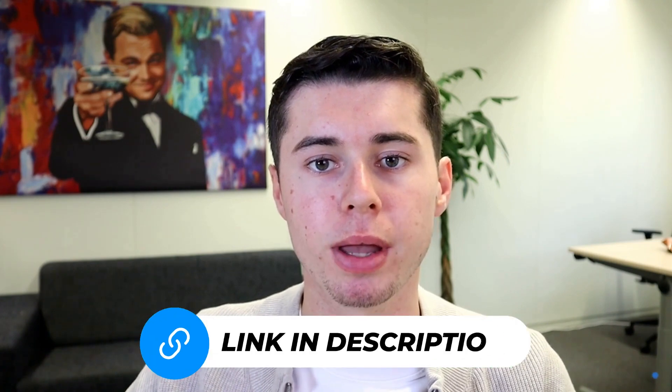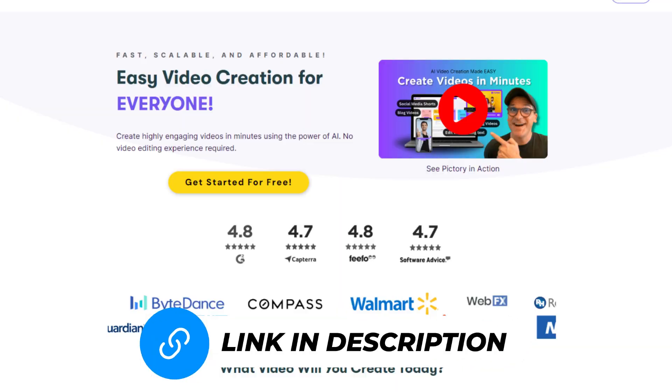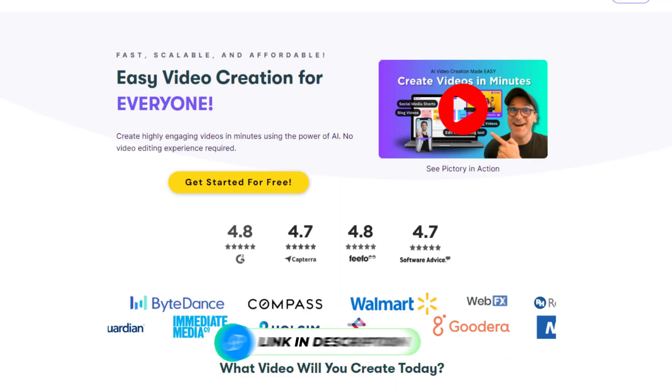Here's how to apply it. Click on the link in the description, which will take you to Pictory. If you're an existing user, feel free to skip ahead. To sign up, click the Get Started for Free button. You can either sign in using your Google account or manually fill in your details.